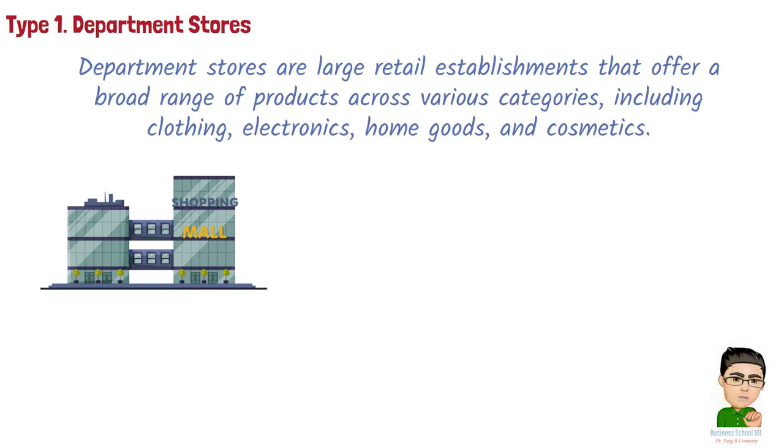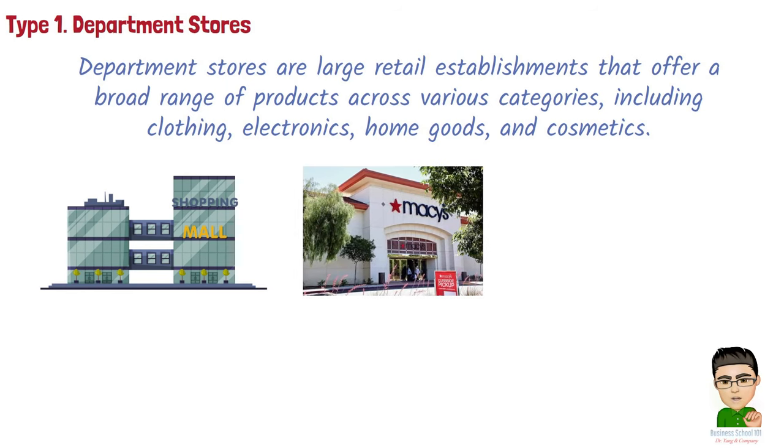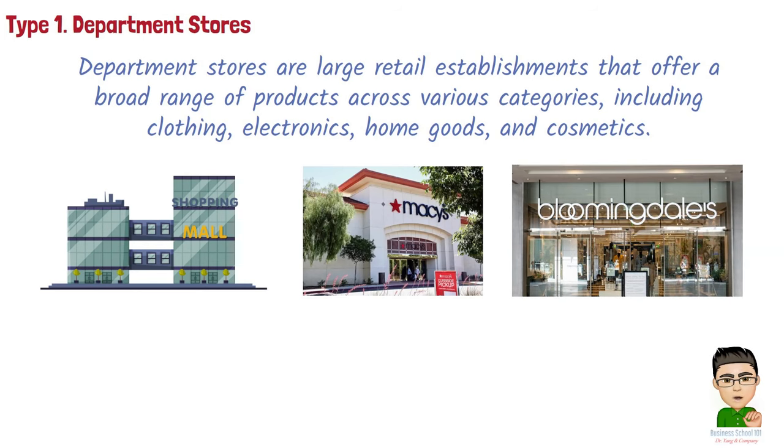Examples of department stores include Macy's, known for its wide selection of clothing, accessories, home goods, and cosmetics — a classic American department store. And Bloomingdale's, a high-end department store offering designer clothing, luxury accessories, and upscale home furnishings.